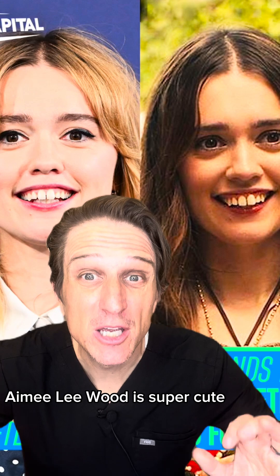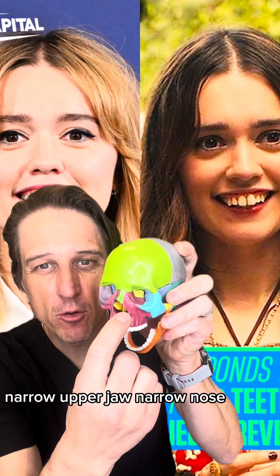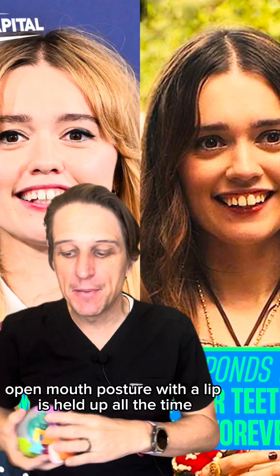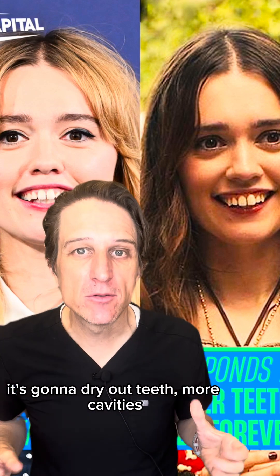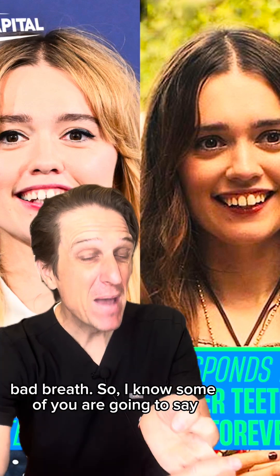Amy Lou Wood is super cute, so why does this matter? Remember: roof of the mouth, floor of the nose — narrow upper jaw means narrow nose, which means worse nasal breathing. Open mouth posture where the lip is held up all the time is going to dry out the teeth, leading to more cavities, more periodontal problems, and bad breath.